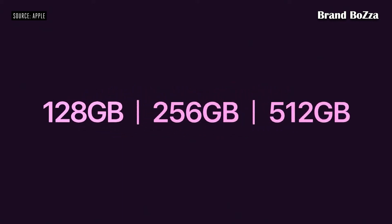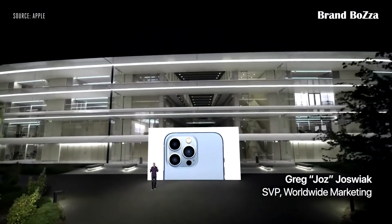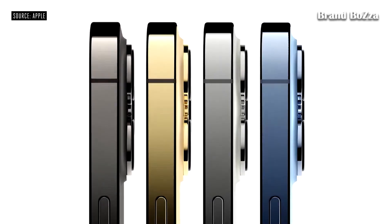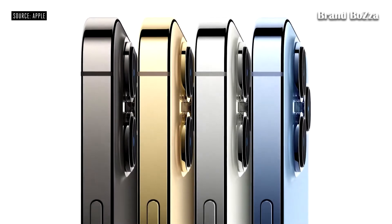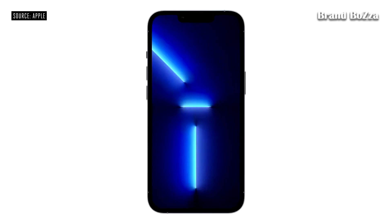iPhone 13 Pro features our most pro design. iPhone 13 Pro comes in four striking finishes: a rich deep Graphite, gorgeous Gold, beautiful Silver, and the all-new Sierra Blue.